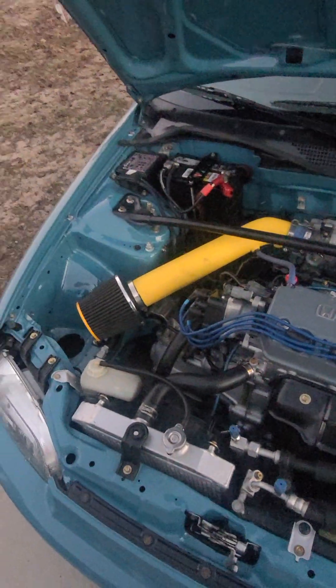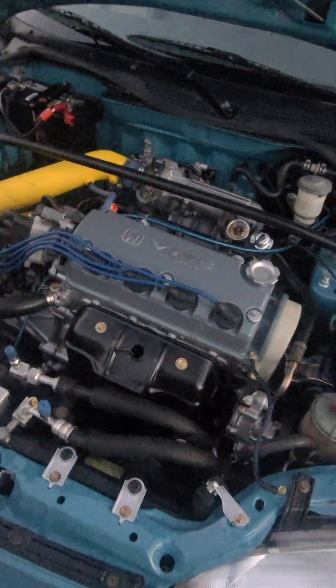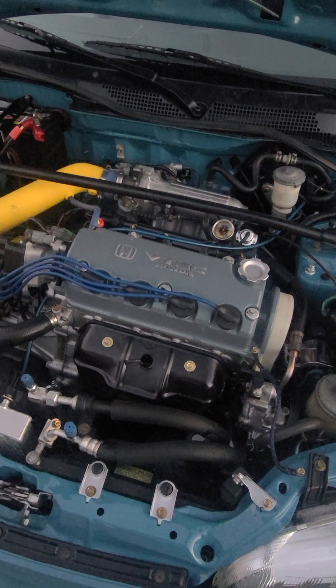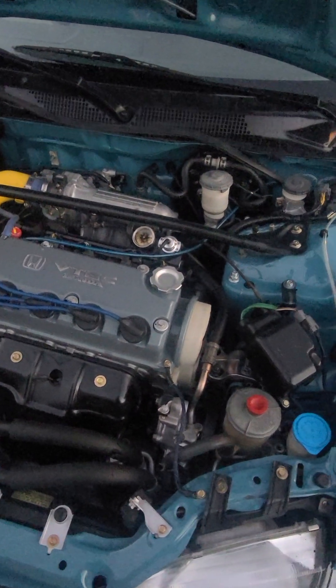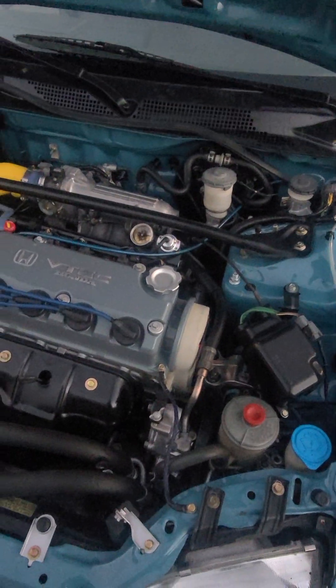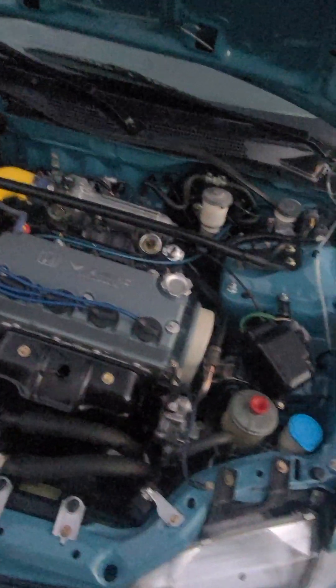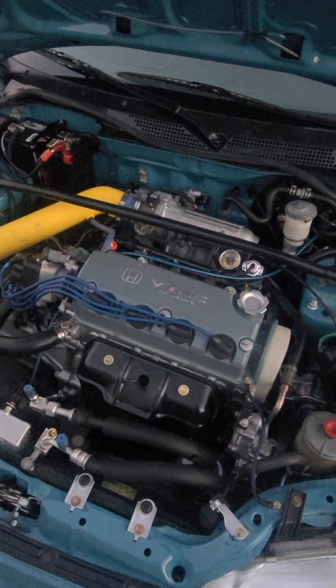For the engine bay, it does have AC, cruise control, and power steering, all in working order. The only leak I know of is the cam seals leaking. I did replace it, but unfortunately it must have failed. It's a light leak — it does not leak like a sieve, nothing crazy.